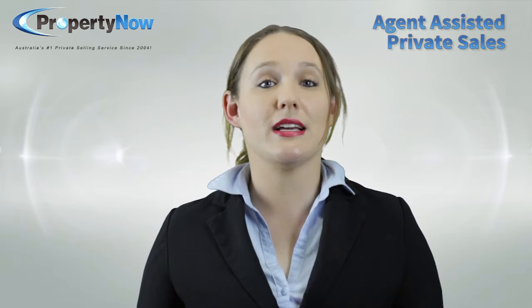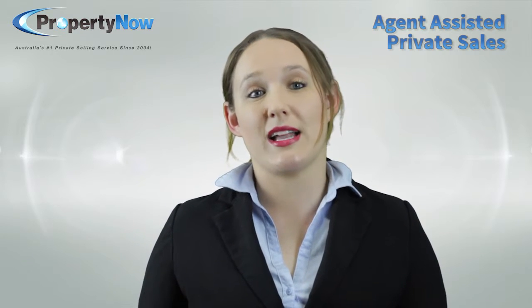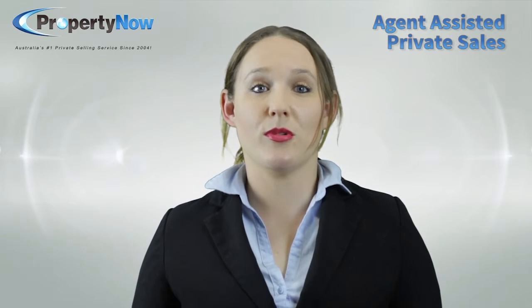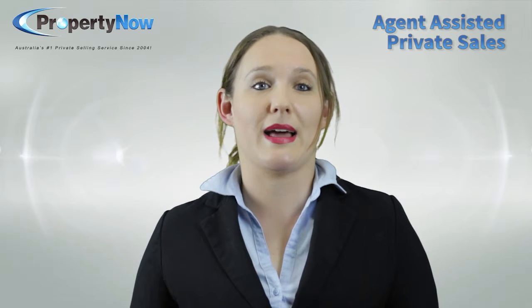Agent assisted sales and rentals actually work in a really simple and organic way. As the owner, you'll enter in all the details of your property into our website, including writing a description and taking photos. As the agent assisting you with your marketing, we'll then check your property listing, export it to numerous websites and set up the system for you to receive your enquiries automatically.